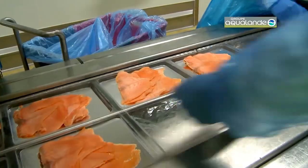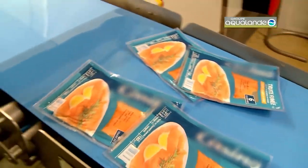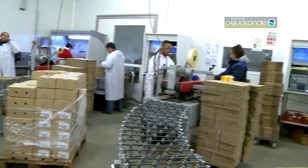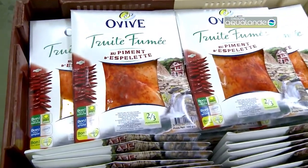After smoking, the fillets are cooled and packaged, ready to be enjoyed. This fusion of traditional curing practices with modern technology results in a premium product, offering a delicious taste of smoked salmon.